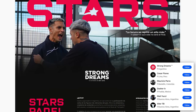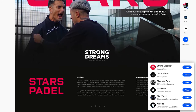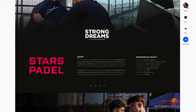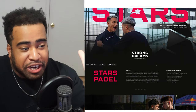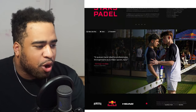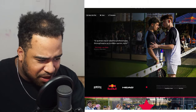Alright, so the first product we have here is Stars Paddle by a studio known as Strong Dreams. Just a quick first look — it seems like the objective for this competition is to generate a unique audio-visual entertainment experience. I don't really know what it is, but we're going to take a quick scroll. My Spanish is not too good. Okay, it's tennis? Paddle? It's paddle tennis.